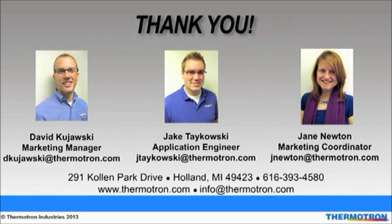This concludes the Q&A time. Thank you for attending today's webinar. A document with all of the questions and answers will be available in the webinar's On Demand Console. If you have further questions or need additional information, do not hesitate to contact David, Jake, or myself. Thank you again.